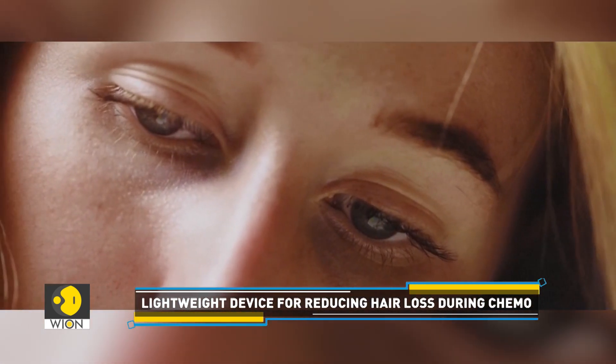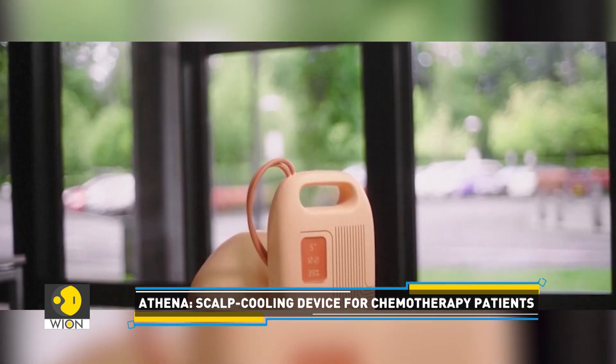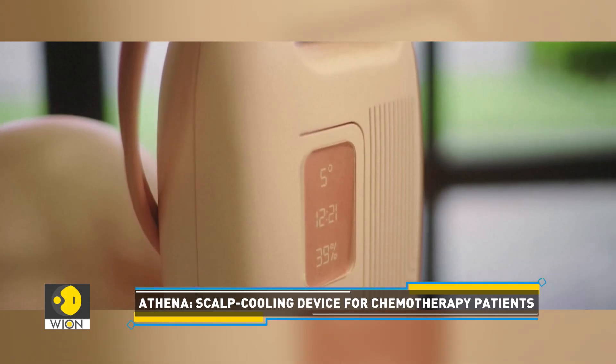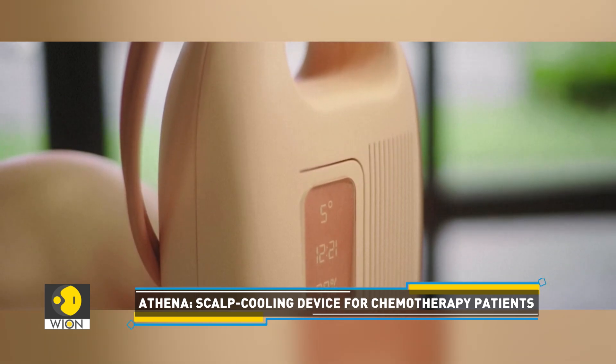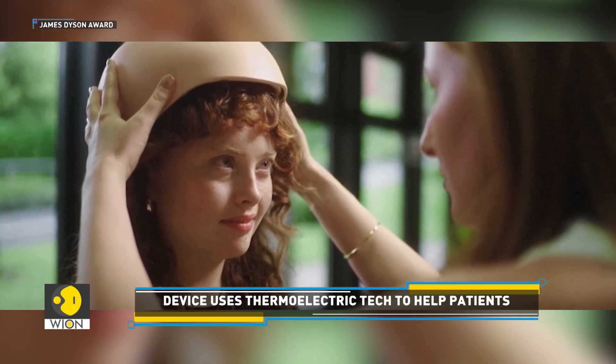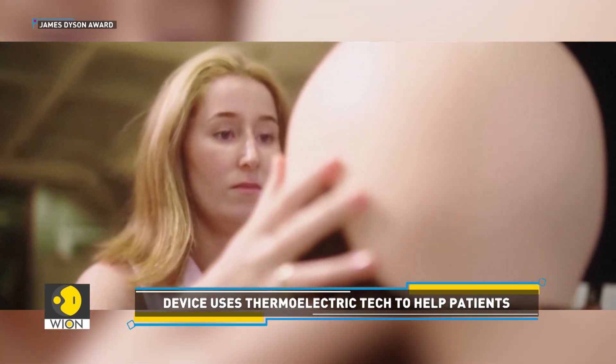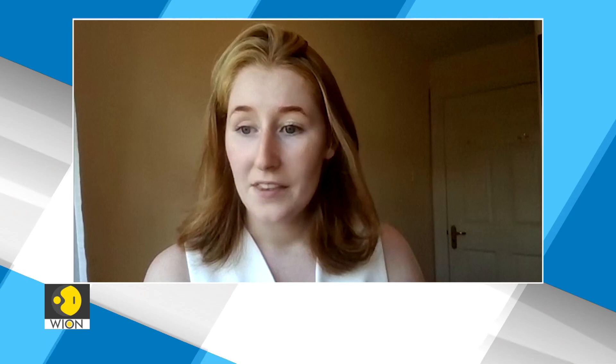Athena is a portable and low-cost scalp cooling device. It uses thermoelectric technology instead of traditional refrigeration. Weighing around 3.8 kilograms, it offers chemotherapy patients the freedom to move more easily during treatment.